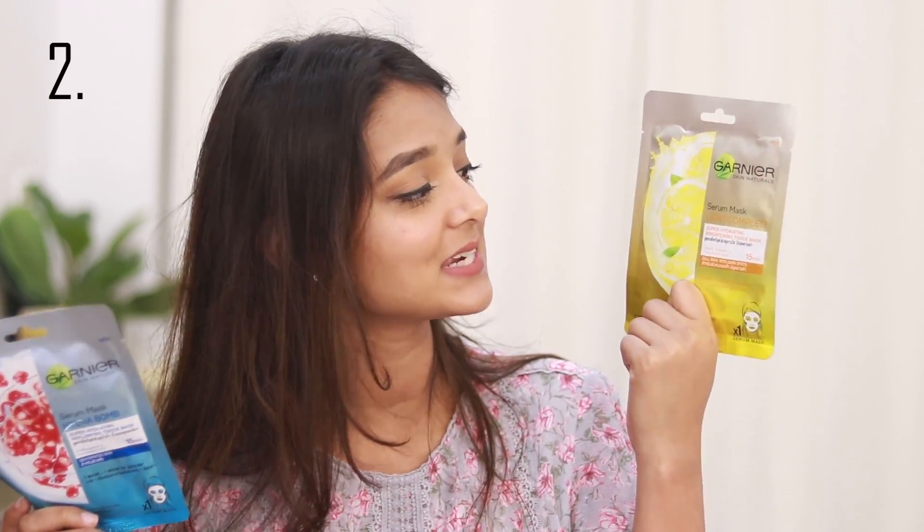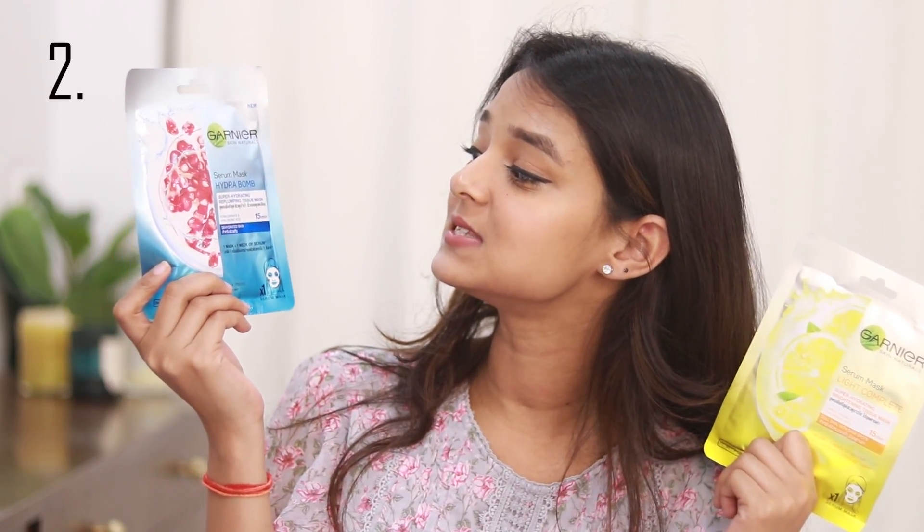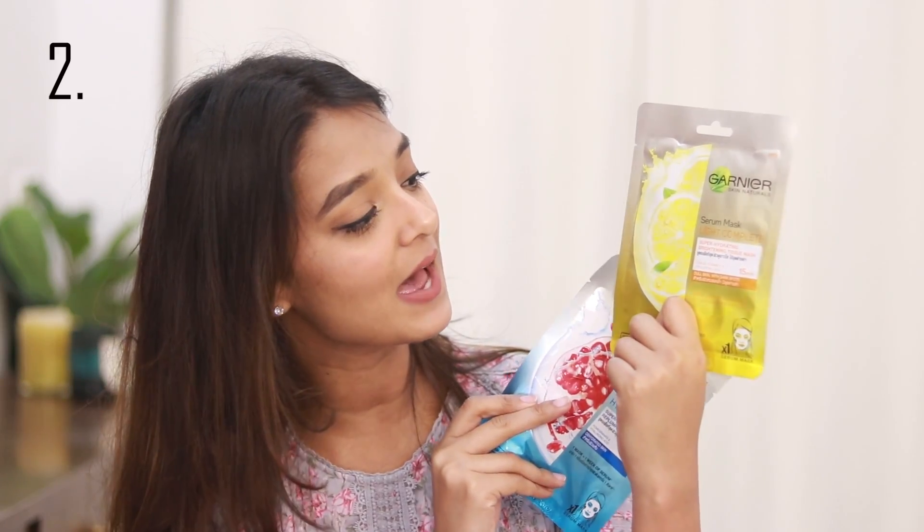You need to make sure you are choosing the correct one. For example, today I have these Garnier sheet masks — this one is the Serum Mask Light Complete and this one is the Serum Mask Hydra Bomb. The Light Complete has lemon, vitamin C, and hyaluronic acid, whereas the Hydra Bomb has pomegranate and hyaluronic acid. So depending upon your skin's needs, you decide which one works for you. A sheet mask can never dry out your skin like a typical face pack, and these are the most inexpensive and convenient way of achieving that glowy, plump-looking skin without going to the spa.